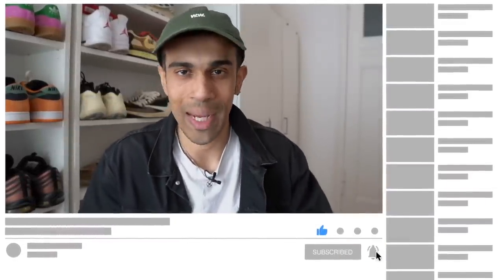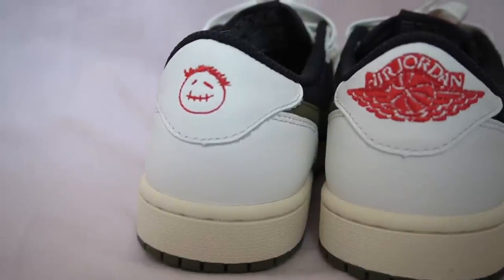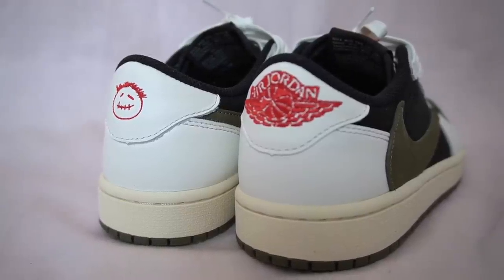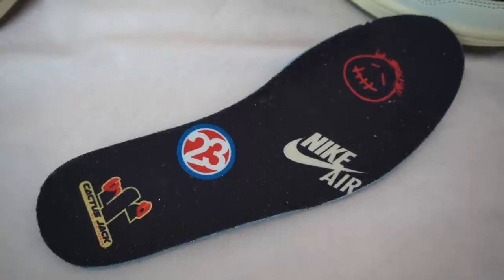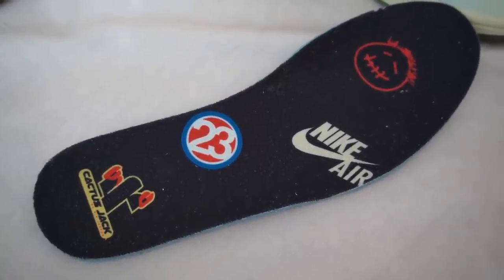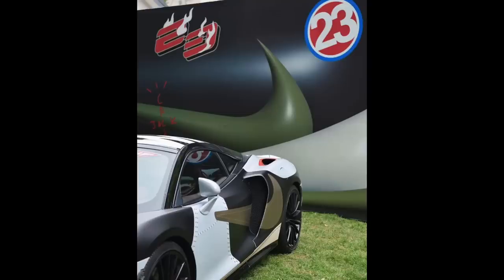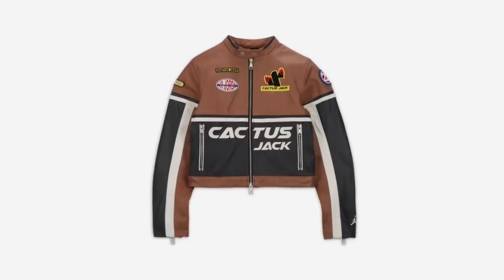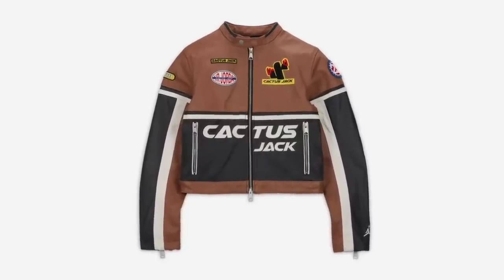If this is your first time on the channel, make sure you hit that subscribe button — I always go the extra mile for you guys and I'm dropping a lot of content every single week. On the back of the shoe, you get that familiar Cactus Jack logo, this time embroidered in red, and also the Jordan 1 Wings logo on the right shoe. The insole is pretty different — it's got a bunch of different logos on there and looks like a racing jacket. The theme of this colorway was a bit of a racing theme, because alongside this shoe we also had the release of a leather racing jacket, which I thought was absolutely fire, though the price was a bit out of my range.